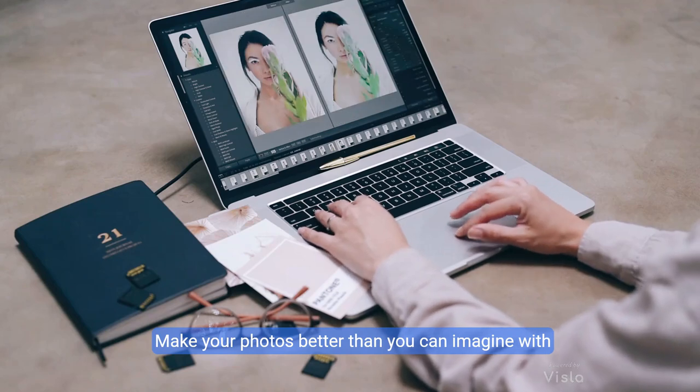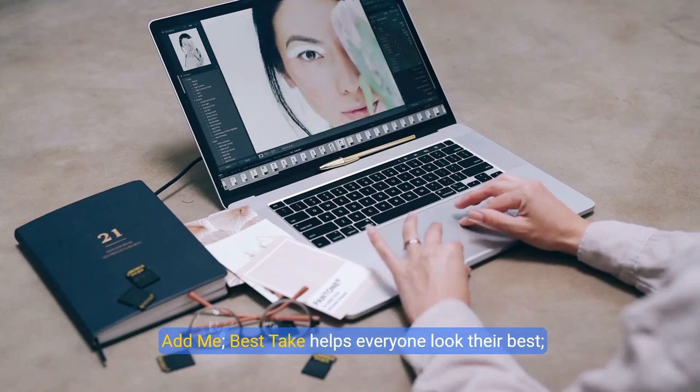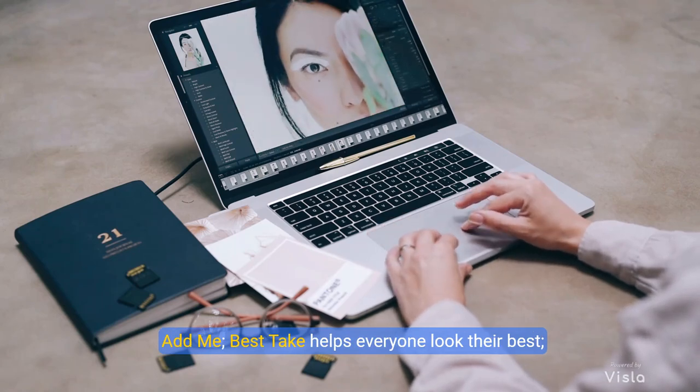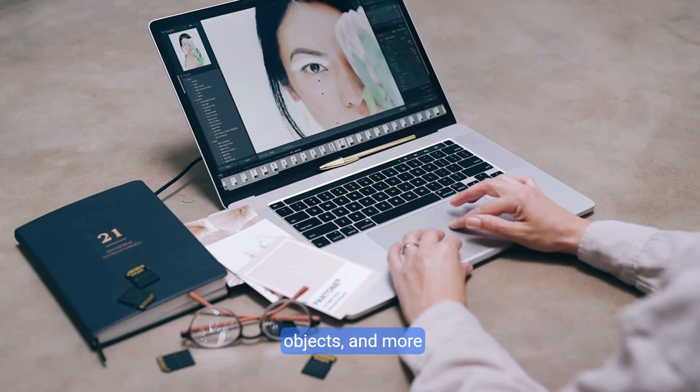Make your photos better than you can imagine with Google's AI. Take a picture and be in it too with Add Me. Best Take helps everyone look their best, and with Magic Editor you can reframe photos, move objects, and more.